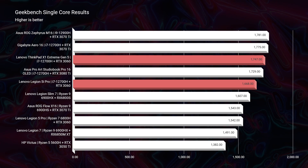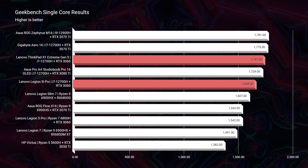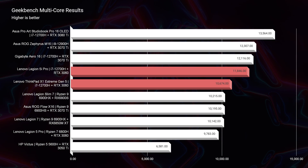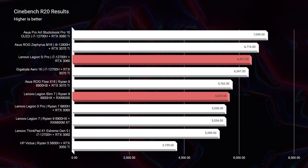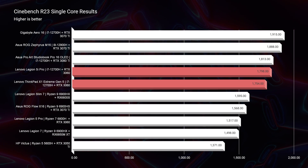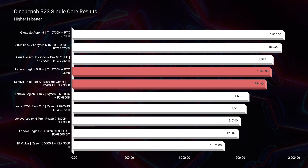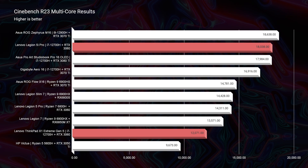Jumping into simulated benchmarks — in Geekbench single-core and multi-core, the ThinkPad is right in line with the Legion 5i Pro, even taking a slight step above in single-core. However, in Cinebench R20, the 5i Pro takes a lead of over 1,000 points above the ThinkPad X1 Extreme. Moving into Cinebench R23 single-core and multi-core, the 5i Pro again steps ahead, making it the clear better performer out of the gate.